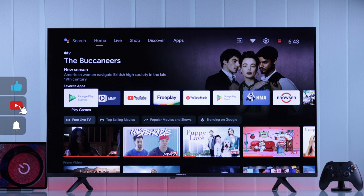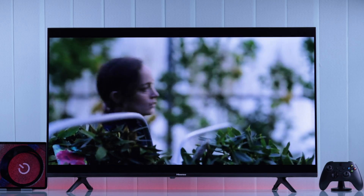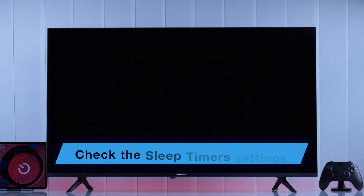There are two categories of this problem. First of all, if your TV turns off after a specific time, such as half an hour or 20 minutes, then it's probably because it has a sleep timer or power-off timer enabled.